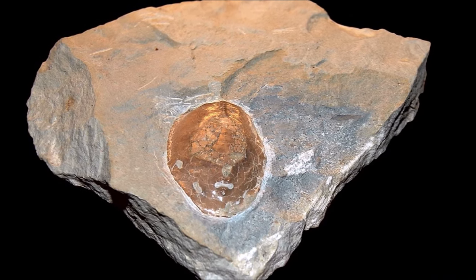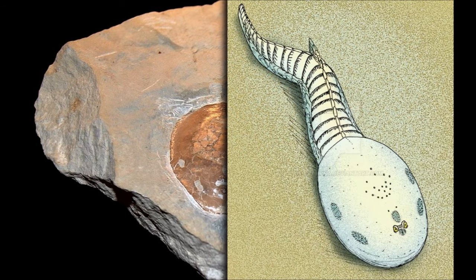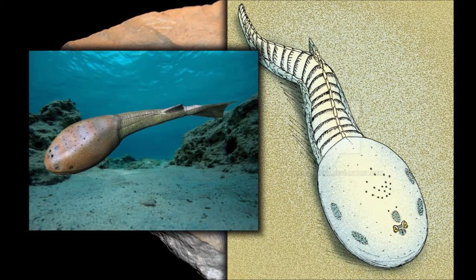Because the shield consisted of one solid piece, it probably did not grow during the animal's life. Presumably, the larvae lacked the shield, which only appeared later in life.